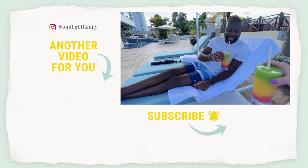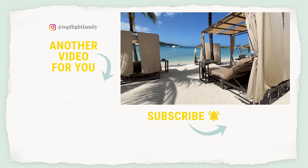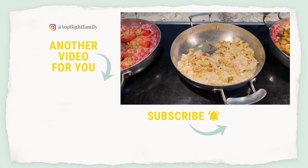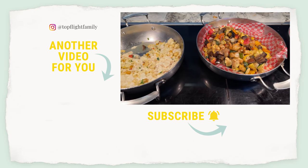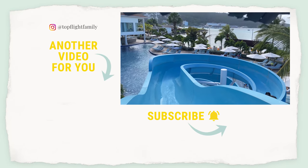That was resort number two of the 21 resorts we're visiting in 2021. If you'd like to check out resort number three, just click that video. If you haven't already, please subscribe and turn on notifications, and follow us on TikTok and Instagram at Top Flight Family. Thanks, and we'll see you in the next video!